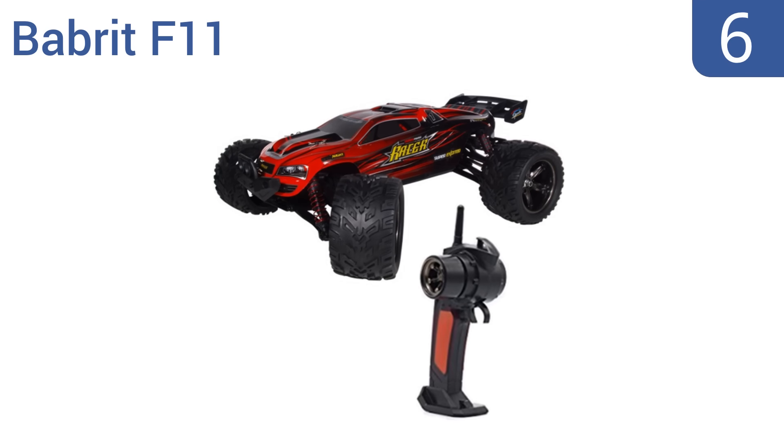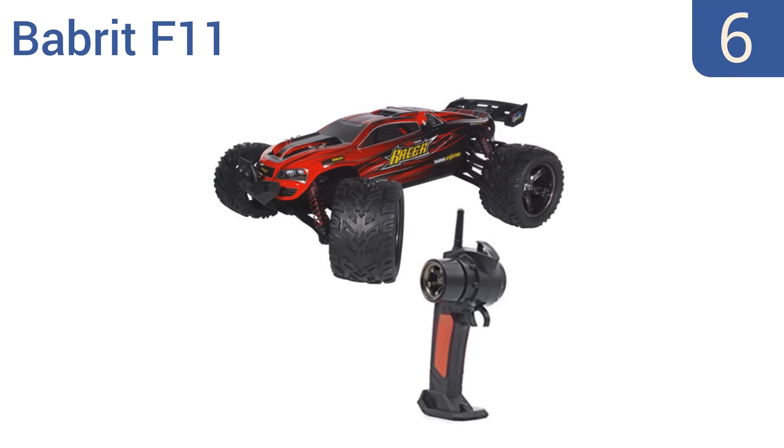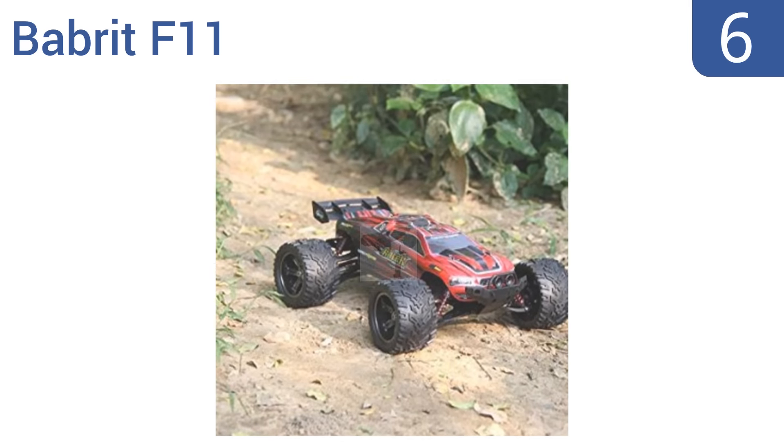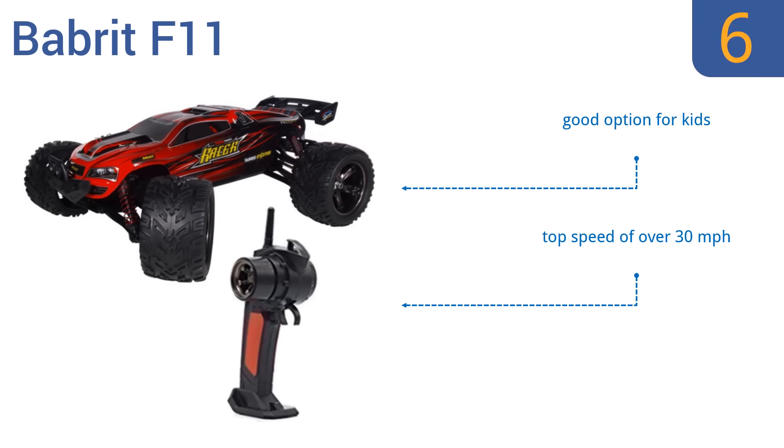Moving up our list to number 6. Perfect for fast off-roading fun, the Babrit F11 has been designed with an FB Brush 390 motor, which is the largest of its class. Its S-Truck suspension technology gives you stable handling and control, making it an ideal option for beginning RC car enthusiasts. It's a good option for kids and has a top speed of over 30 miles per hour. However, the battery doesn't last.